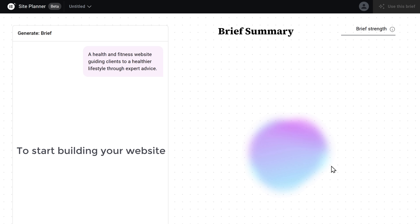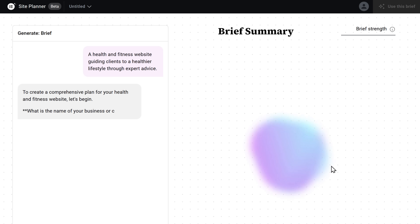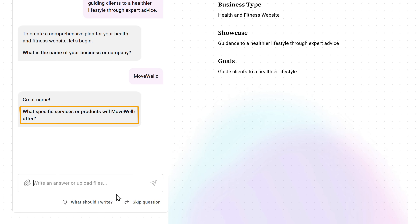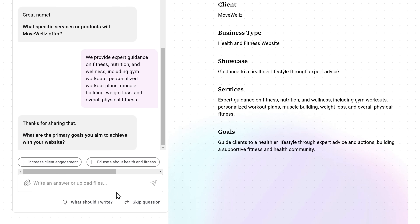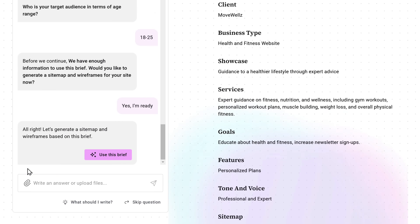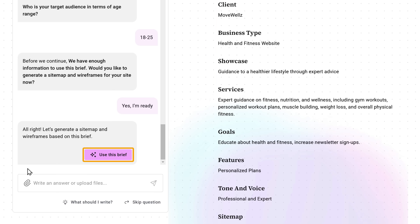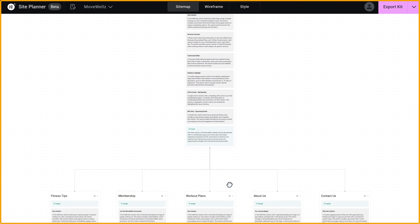To start building your website, you need to provide some details about your business. You can do this by having a quick chat with the AI — it'll ask you a few key questions like your website name, the services you offer, and your primary goal. Once you've provided all the answers, you'll see a brief of your website. Just click here and Elementor will generate a sitemap and a wireframe for your website.